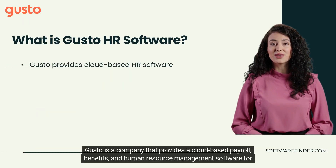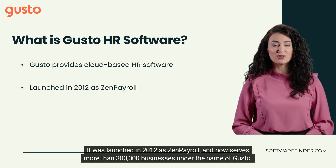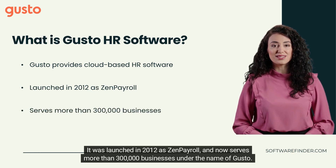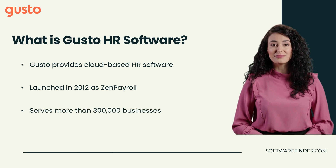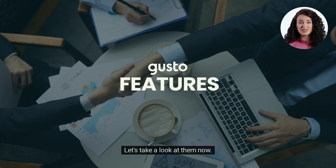Gusto is a company that provides cloud-based payroll, benefits, and human resource management software for businesses. It was launched in 2012 as Zen Payroll and now serves more than 300,000 businesses under the name of Gusto. Gusto has a variety of features that help businesses work smarter — let's take a look at them now.